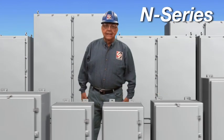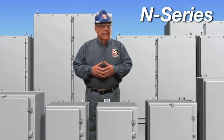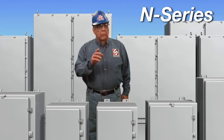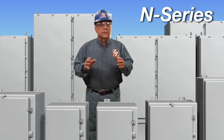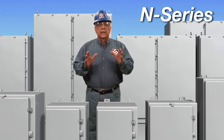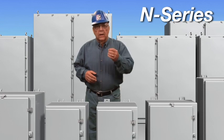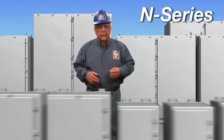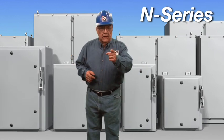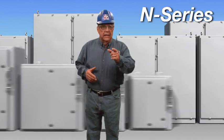Do you have a need for large wall-mounted or free-standing enclosures? This is our N-series. Our molded-in flanges provide structural integrity, and we utilize a full-length, one-piece hinge to ensure proper alignment and structural integrity. Do you have a need for a disconnect handle? Our N-series has this capability, and did you know we can offer a non-metallic disconnect handle?